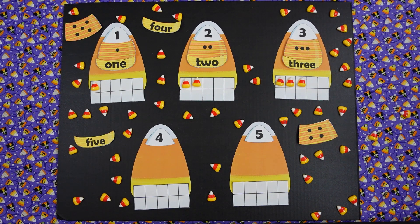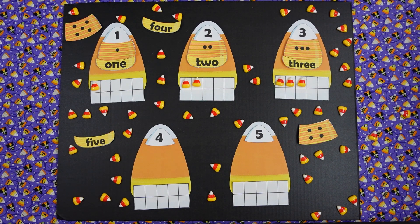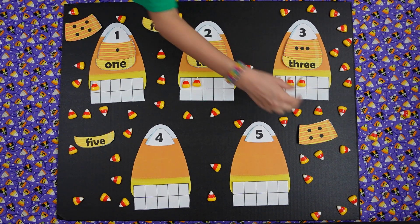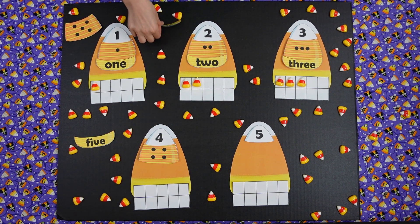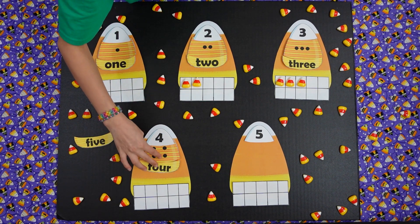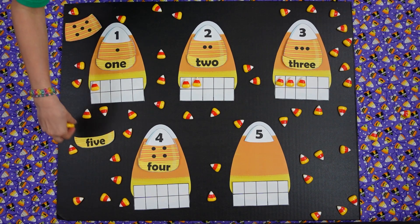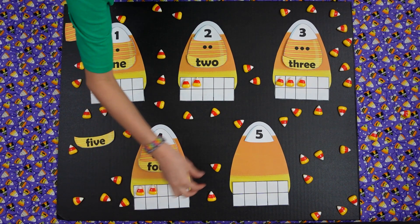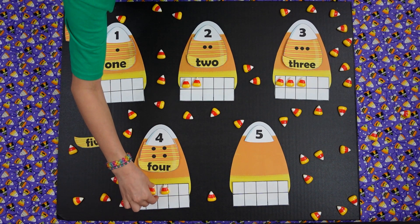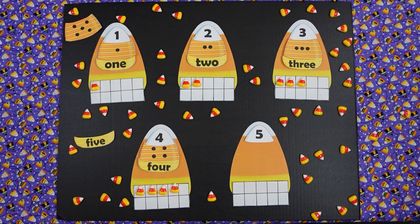Okay Isabella, it's your turn. Your next one is which number? Four. Good. Can you find the puzzle piece with four dots? And then four is right there. Good job. Now how many candy corns do we have to put down in our puzzle piece? Four. One, two, three, and four candy corns. Good job.